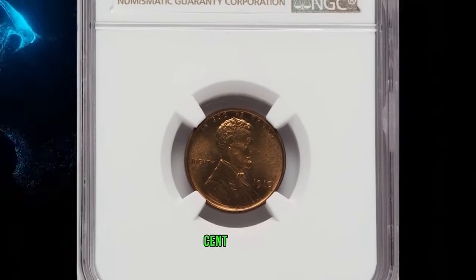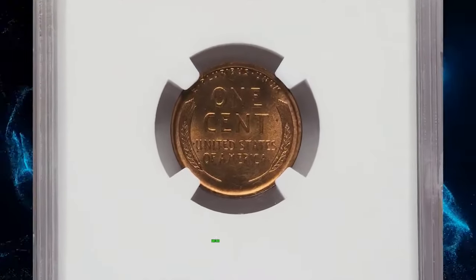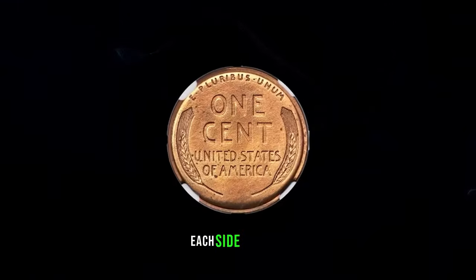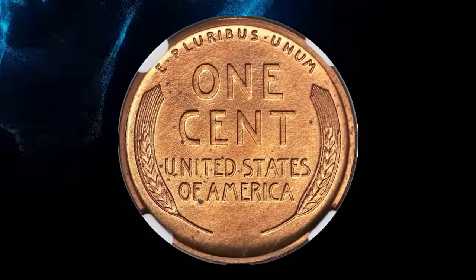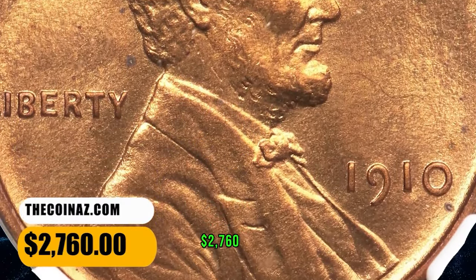1910 Lincoln Cent, a sharply and richly colored proof penny, graded as PR66 Plus Red by NGC. Broad, squared rims and fine matte surface texture leave no doubt as to this coin's proof origins. Each side displays deep pumpkin orange color and is devoid of bothersome abrasions. A loupe reveals a few tiny specks on each side, particularly on the reverse. It was sold for $2,760.